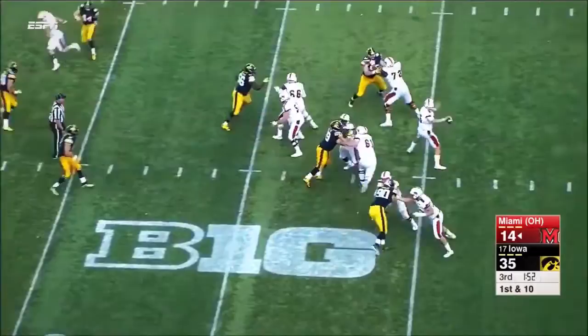Alonzo Smith in the backfield. Ball fakes it to him. Shows off that strong arm and connects with Rokeem to the right.